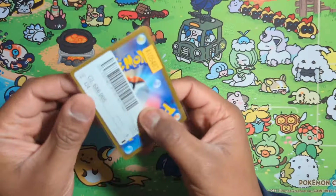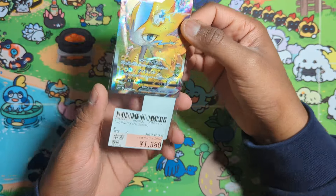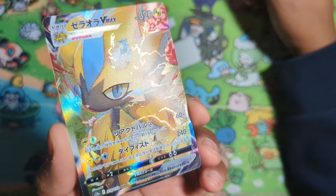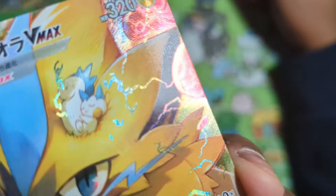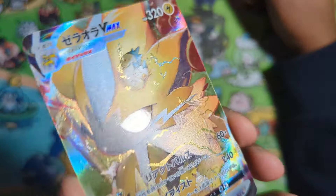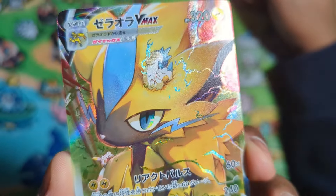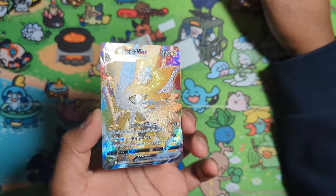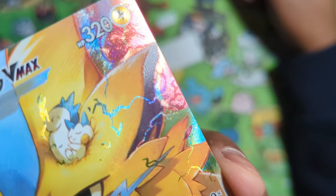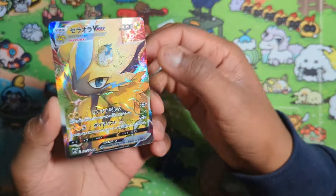Back to V-Star Universe — this card, the thunder sparks look just so amazing. Let me give you a close-up. I think it works really well. That looks fantastic — it's a nice V-Max card: Zeraora. That is a nice card. I really like this one.